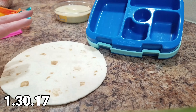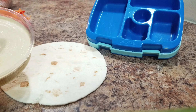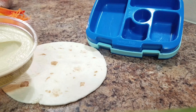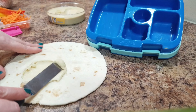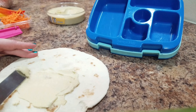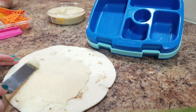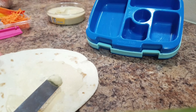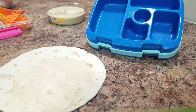Hey guys! I am making Bella's lunch for Monday, January 30th and I am totally cheating. I went and bought hummus — I don't even remember the last time I purchased hummus. We always make it, and we were at Aldi and I saw they had hummus and it looked so yummy. But the only problem was they only had one flavor: classic.